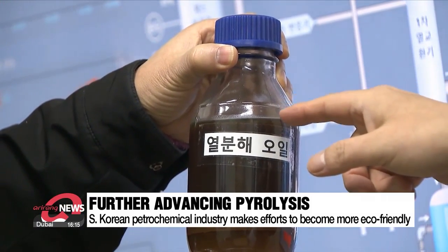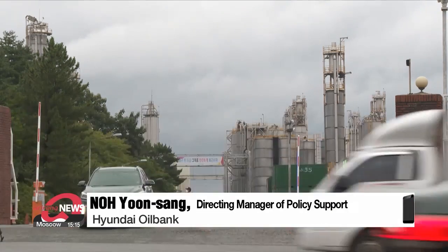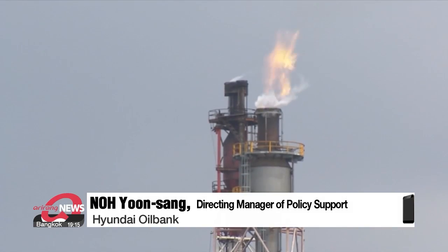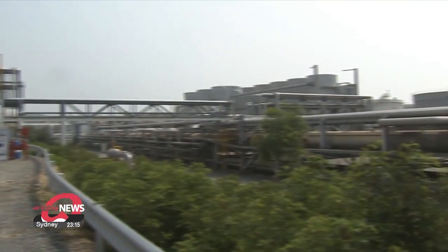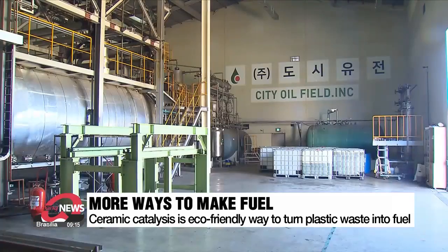Hyundai Oil Bank is now preparing to enter the global market. Last year we applied for a regulatory sandbox to use pyrolysis oil as a raw material and got regulatory exemption. We plan to process four thousand eight hundred tons of oil to produce eco-friendly naphtha by next month.